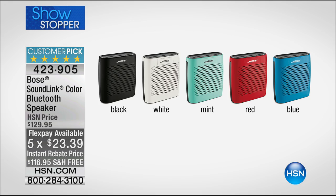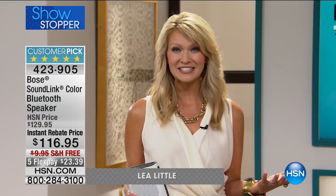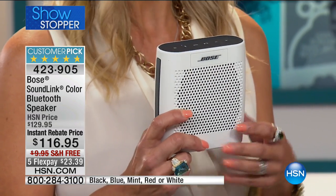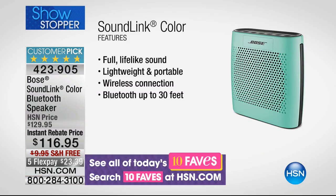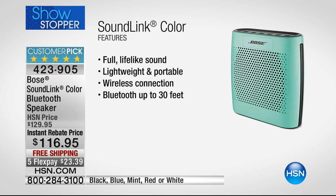Leah Little is joining us with all the details, and she owns this speaker herself. It's so exciting to share something you know is great. Bose has been around for 51 years — when you think of the best name in sound, you think of Bose. This is their most affordable, most fun Bluetooth speaker in these great fun colors, with full lifelike sound.